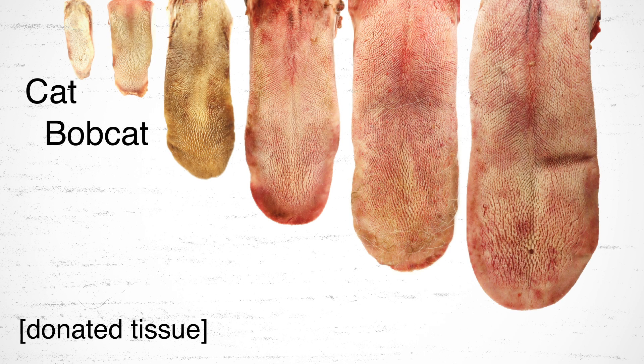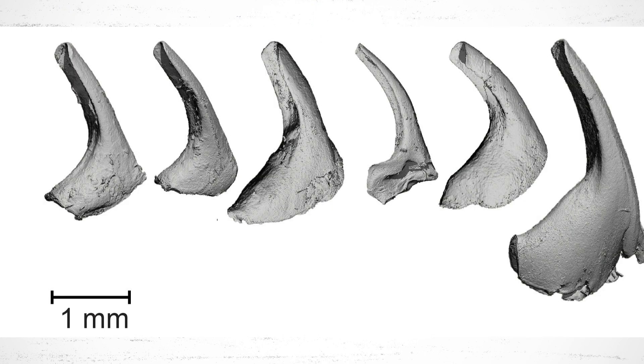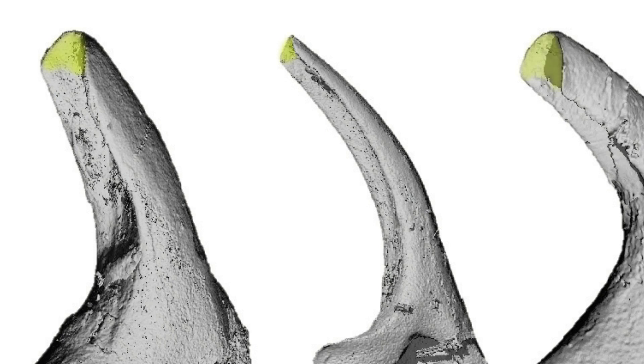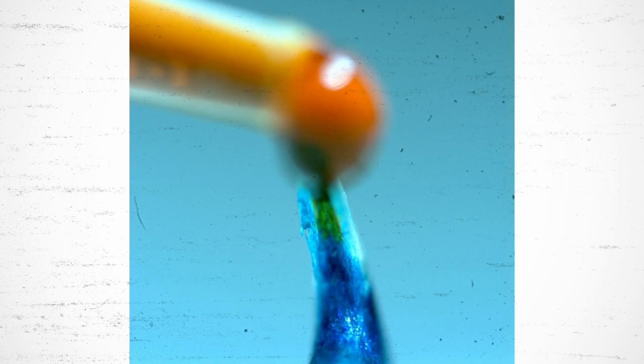The domestic cat, the bobcat, the cougar, snow leopard, tiger, and lion. Zooming in revealed that the papillae have a U-shaped cavity at their tips, which has a wicking effect and helps carry droplets of saliva through that top layer of fur down to the cat's skin.